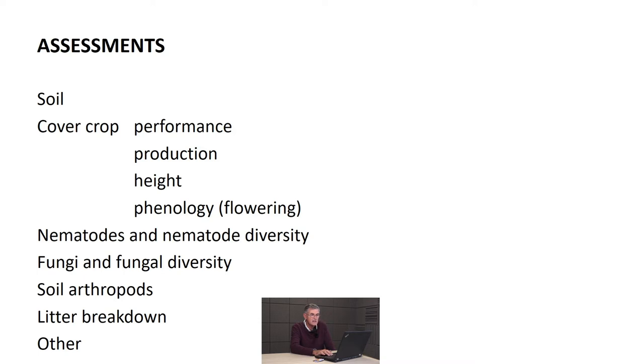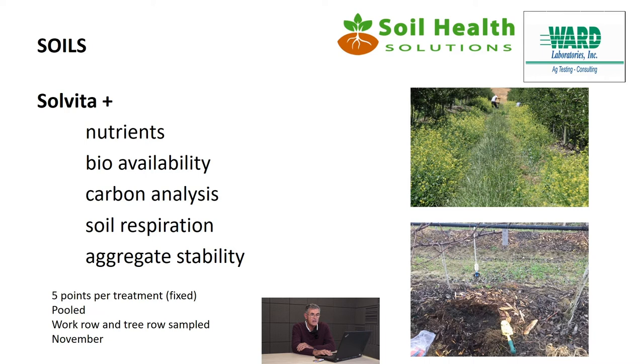We ran Solvita, Ward Labs, and later Soil Health Solutions at NemLab. We looked at nutrients, bioavailability of those nutrients, carbon analysis, soil respiration, and aggregate stability. We took five points in that 120-metre row, using the middle row, at 20-metre intervals. We pulled those to get a result per treatment per annum, monitoring in the work row and immediately adjacent under the tree.